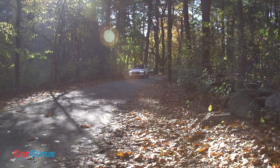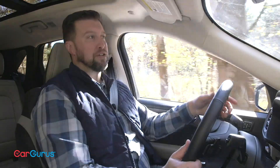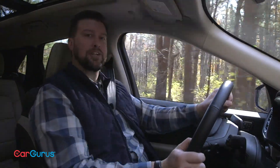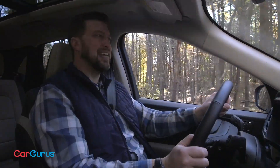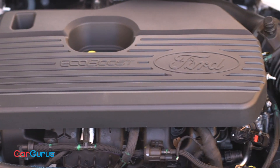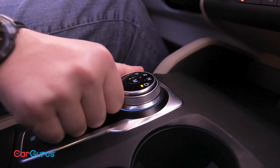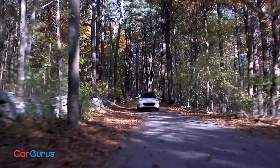Ford offers four engines in the Escape, including a new base three-cylinder engine that makes 180 horsepower. There are two four-cylinder hybrid engines making 198 and 209 horsepower — the former is the only engine option in the SE Sport, the latter is a plug-in hybrid available for the SE, SEL, and Titanium trims. The SEL and Titanium are also offered with a 2.0-liter EcoBoost inline-4 making 250 horsepower, sent through an 8-speed automatic transmission to all-wheel drive. That's what we're testing today.